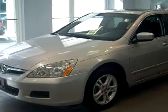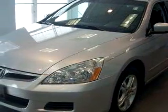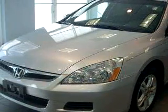Imagine driving the silver 06 Honda Accord EX, equipped with a 4-cylinder engine and an automatic transmission with 47,486 miles.